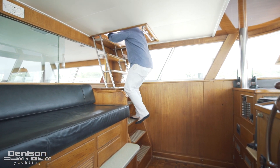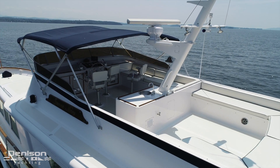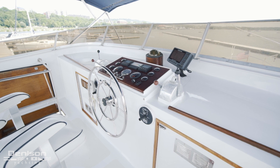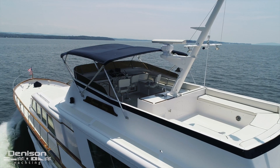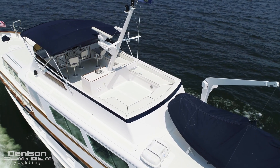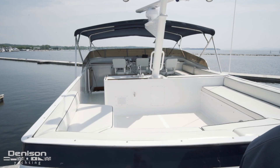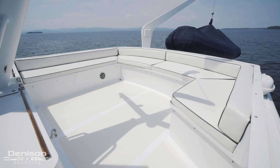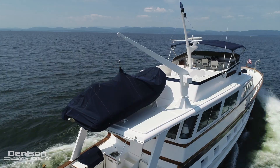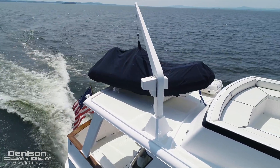Our next stop on Gene Mary is the flybridge. There is a captain's chair at the helm flanked by two co-pilot's chairs. If relaxing under the Bimini isn't your thing, there is a generous open-air seating area just aft of the radar mast. Continuing even further aft is the boat deck, which houses a new tender brought on board by a hydraulic crane.